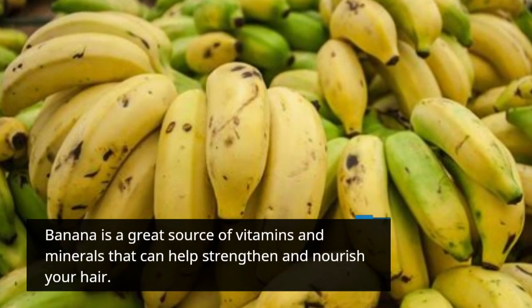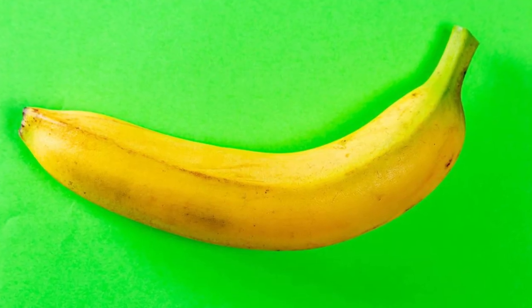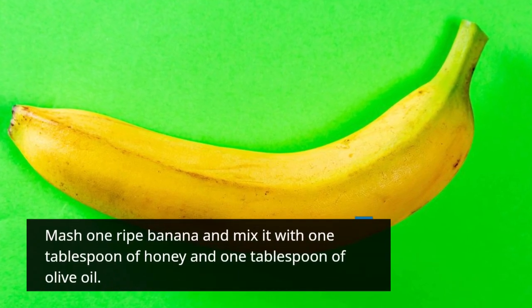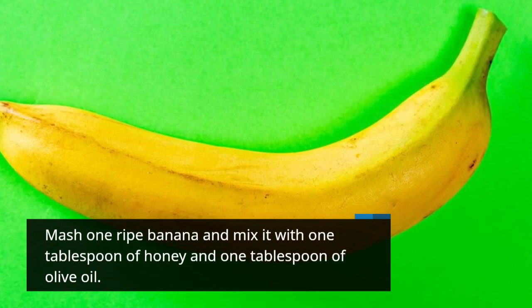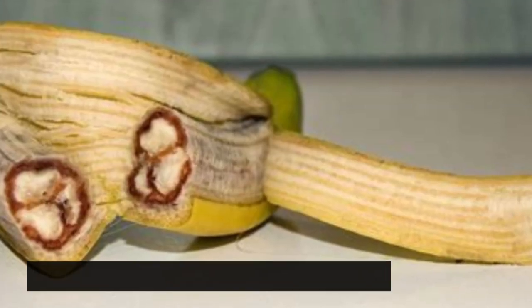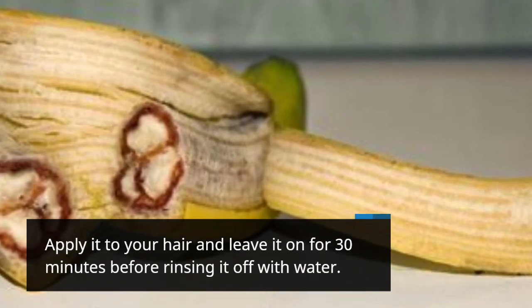Banana is a great source of vitamins and minerals that can help strengthen and nourish your hair. Mix with 1 tablespoon of honey and 1 tablespoon of olive oil. Apply it to your hair and leave it on for 30 minutes before rinsing it off with water.